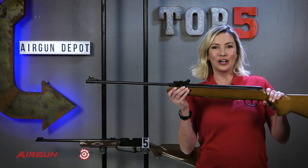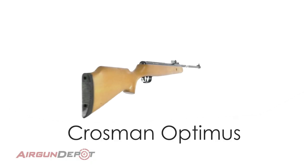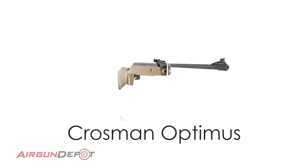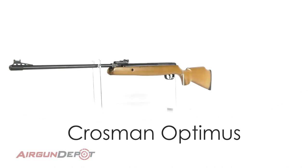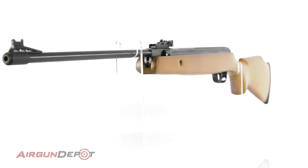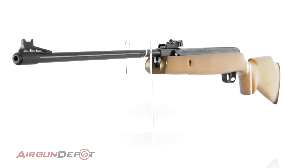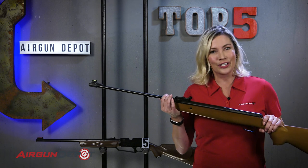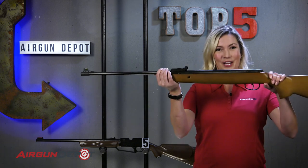Number four on our list is the Crosman Optimus. The Optimus is a very affordable spring-powered air rifle that shoots alloy pellets up to 1,200 feet per second and eight-grain lead pellets at almost 1,000 feet per second. It's been on the market for quite a while and has proven itself to be a good budget option for getting those little critters in your yard.